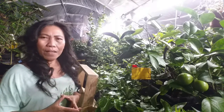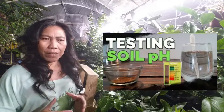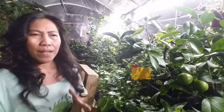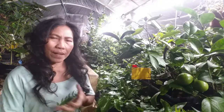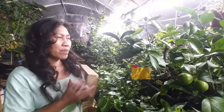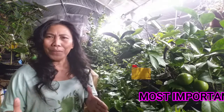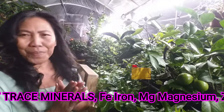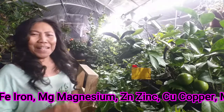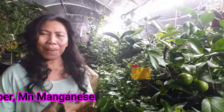A high pH like 8.3 or 8.5 reduces the availability of iron, manganese, and phosphorus to your roots, so your roots cannot take up these minerals and deliver them to the plant. That is why your plant suffers and the leaves turn yellow — a condition called iron deficiency, also known as lime-induced chlorosis.